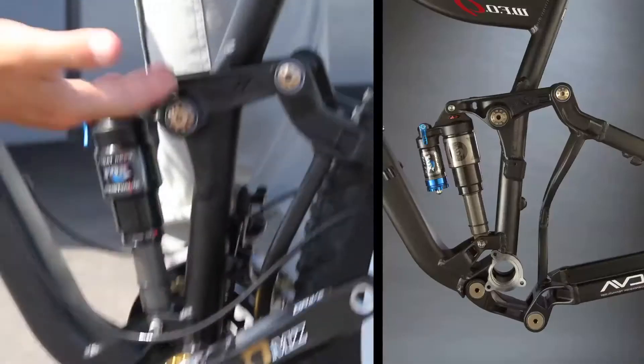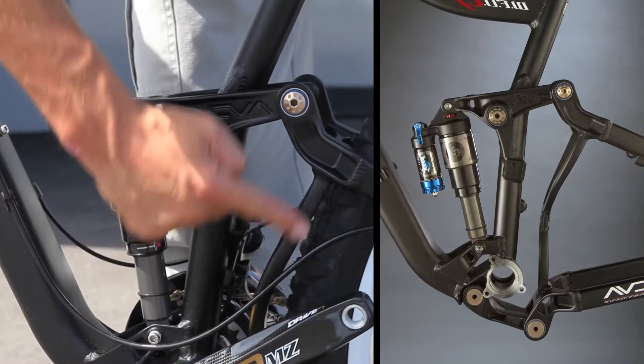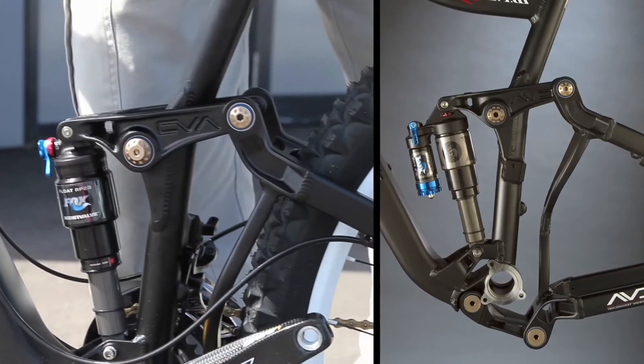The way the CVA works is that the chain, which is in between the two pivots, is actually forcing the linkage to try to move apart. But this brace in the rear triangle keeps that from happening, so all of the chain torque goes directly to rear wheel movement.